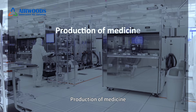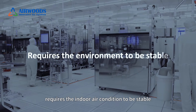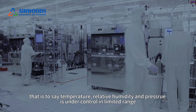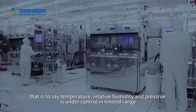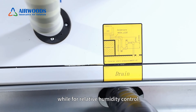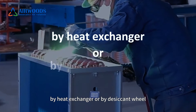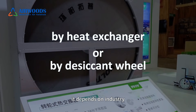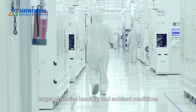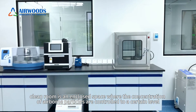Besides being clean, temperature and relative humidity are also important. Production of medicine, medical devices, food, or electronic products requires the environment to be stable — that is, temperature and relative humidity are controlled within a limited range. The air handling unit has a heat exchanger to control temperature. For relative humidity control, there are two options: a heat exchanger or a desiccating wheel, depending on the industry's target relative humidity and ambient conditions.